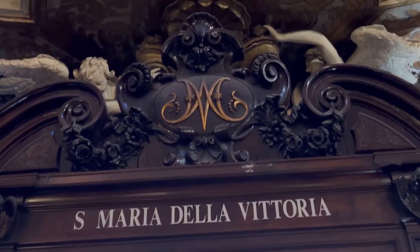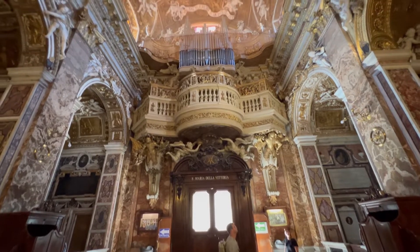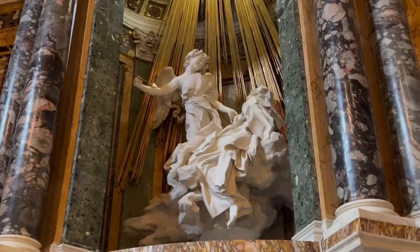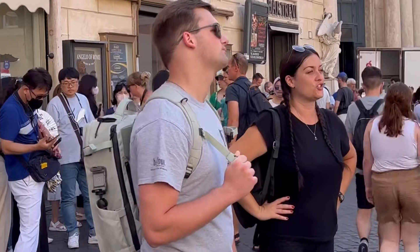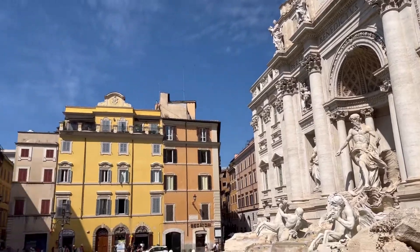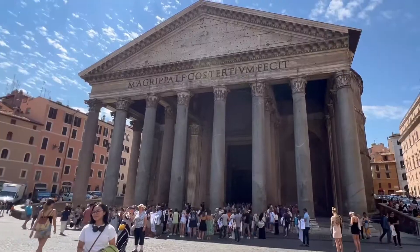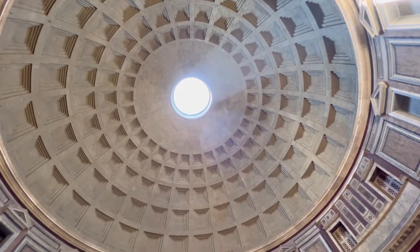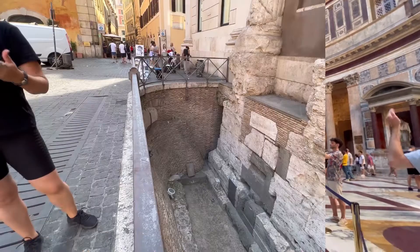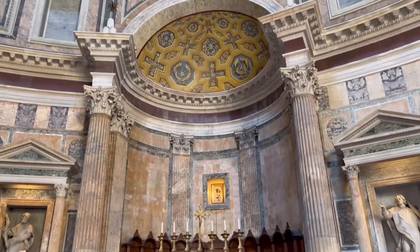Our tour began at the Church of Santa Maria della Victoria, the third stop in the book. Our guide used this location as a basis to explain Roman architecture and the importance of artists such as Bernini to Roman history. As we walked to our second stop in the book, our guide showed us fountains along the way, such as the Medici Fountain and the Trevi Fountain, and explained the influence of the Medici family on Rome. Once we reached the Pantheon, the first stop in the book, we learned about the architectural genius needed to build the dome and the slanted floors. She showed us how Romans reused and built on top of structures throughout their history to create more elaborate structures.